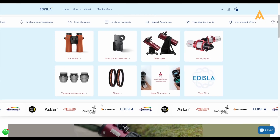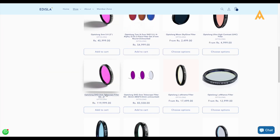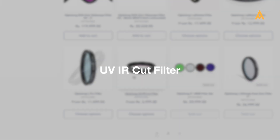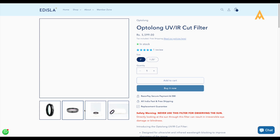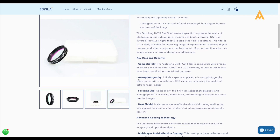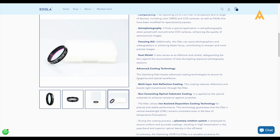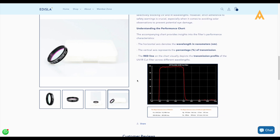Let's start with the essentials. If you're new to astrophotography, one of the most important tools to have is a UV-IR cut filter. This filter blocks ultraviolet and infrared light, which can cause blurring and reduce the sharpness of your images. Think of it as your telescope's sunscreen, ensuring that your images stay sharp and clear.